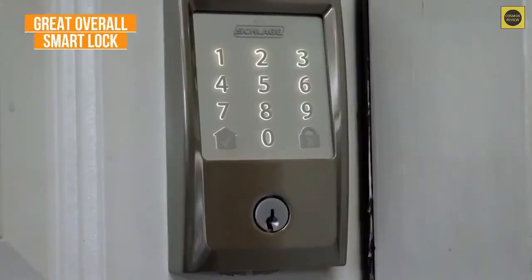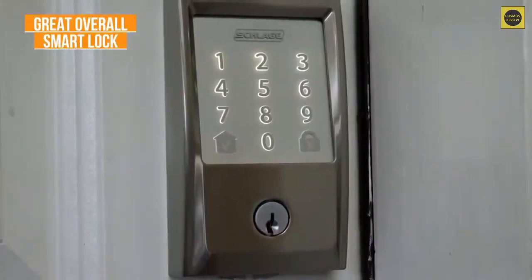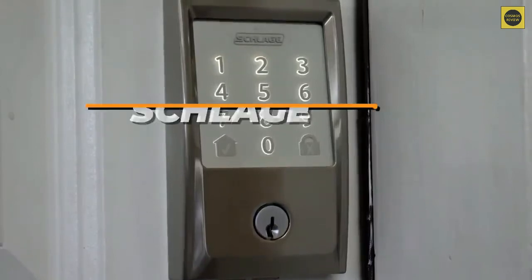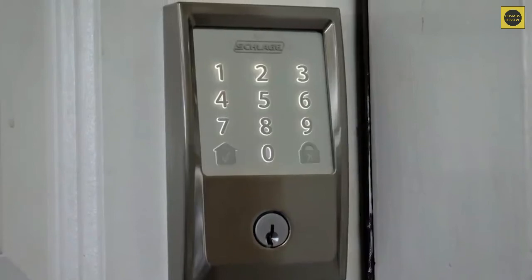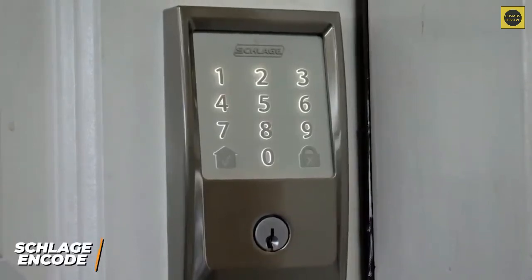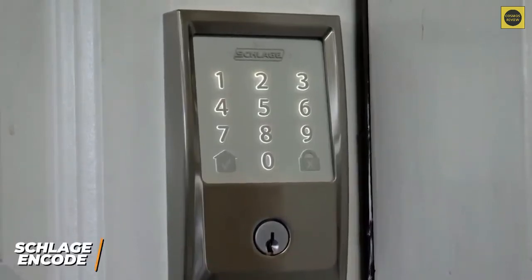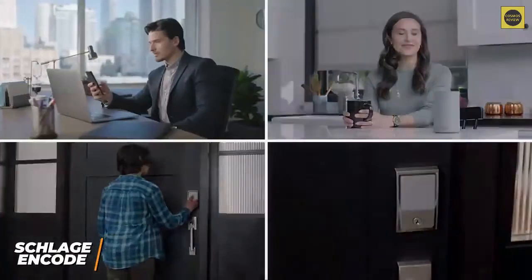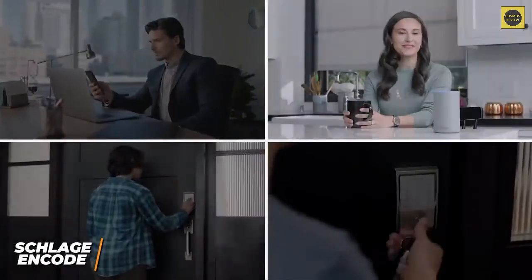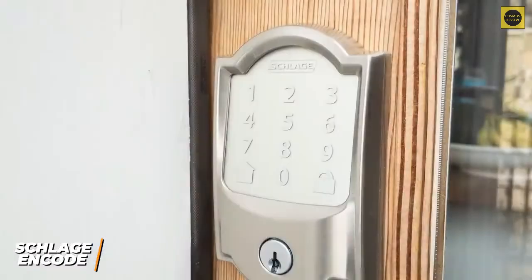If you want a great overall smart lock with the added benefit of an alarm and a convenient touch screen keypad — perfect for guests — the Schlage Encode may be a great option. Smart locks with an alarm deliver an extra layer of protection to deter potential intruders, and the Schlage Encode provides outstanding utility. It comes with a fingerprint-resistant keypad with one-touch locking, a built-in tamper alarm, and an intuitive companion app.